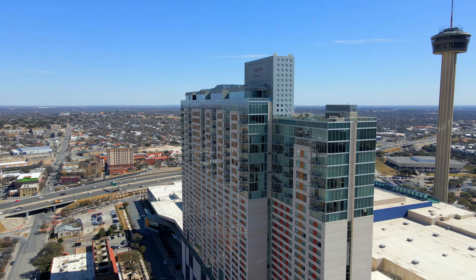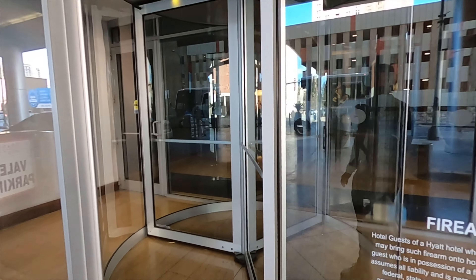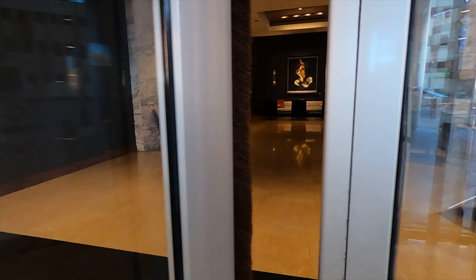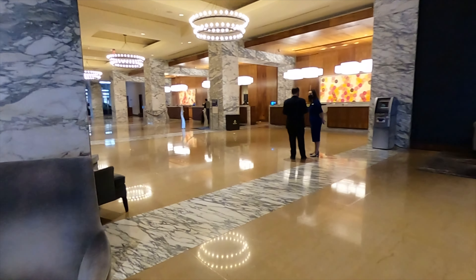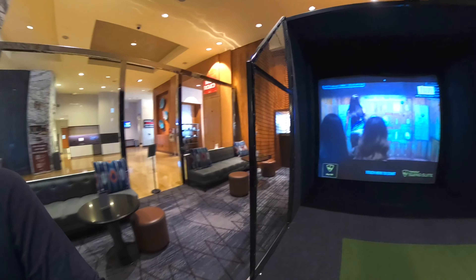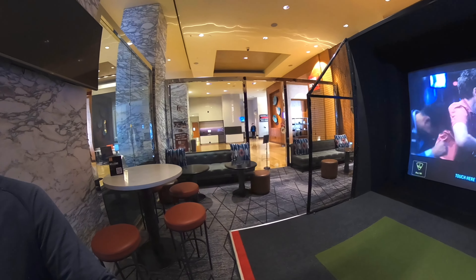Heading back to the hotel now to give you a quick overview before getting ready for flights tonight. Our hotel is a great property right on the River Walk. That large tower behind the hotel is the Tower of the Americas — there's a revolving restaurant up top and an observatory with great views over the city, though I didn't have time to check it out on this layover. Inside, I discovered they have a Top Golf Swing Suite right in the lobby — an actual golf hitting bay where you can work on your swing and play virtual golf!